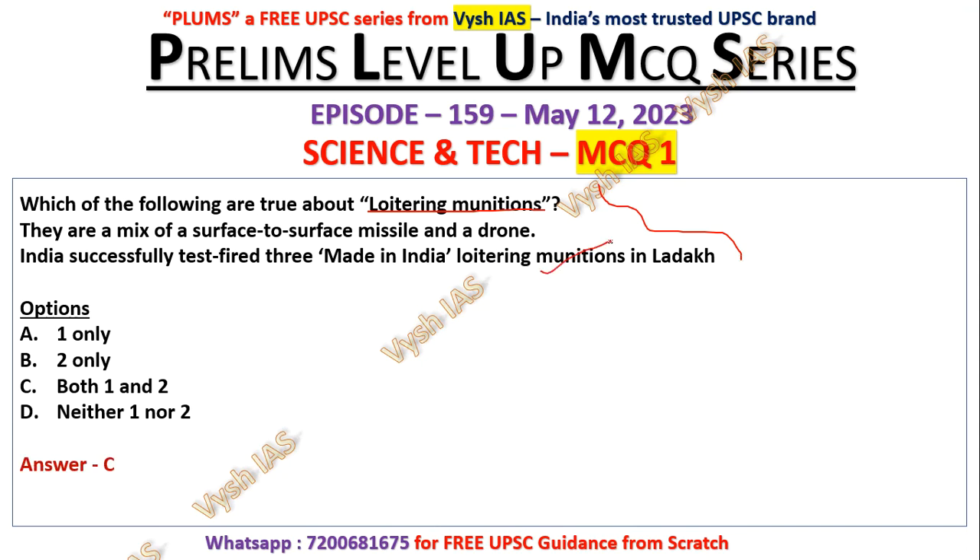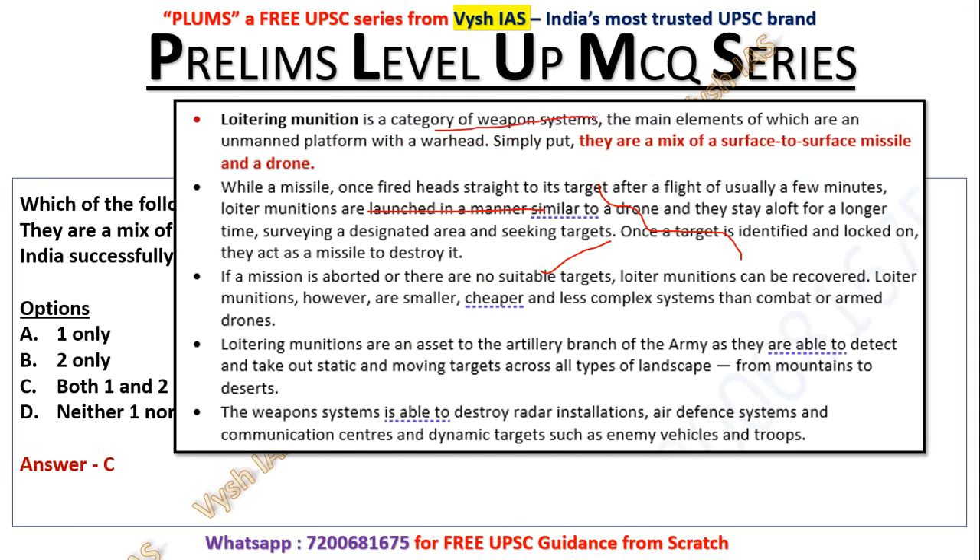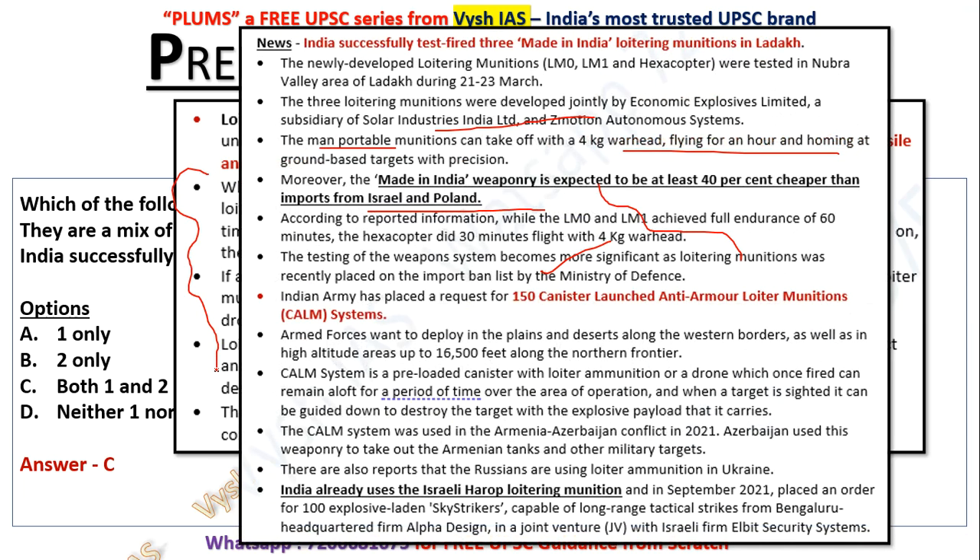India tested three of them recently in April. This is a category of weapon system, the main elements of which are an unmanned platform with a warhead — a mix of surface-to-surface missile and a drone. The newly developed ones are LM0, LM1, and a hexacopter, tested in Nubra Valley. Nubra Valley has already appeared as a prelims geography map question. Earlier, India used to import these from Israel and Poland.